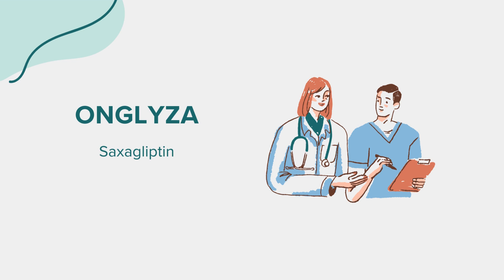That concludes our overview of saxagliptin, known by its brand name Onglyza. Remember, this information aims to educate and should not replace professional medical advice. Always consult with a healthcare provider for any questions or concerns related to this medication. Thank you for tuning in.